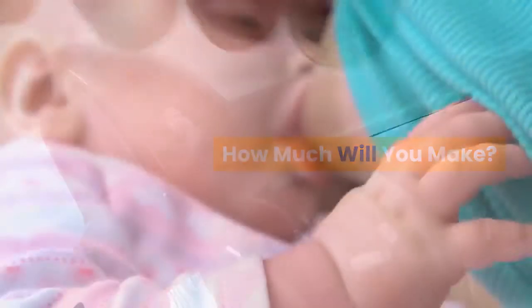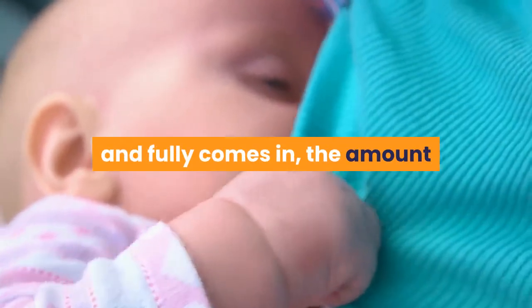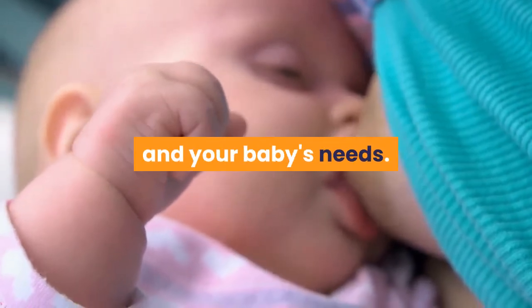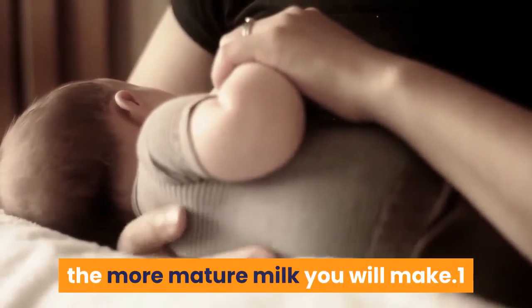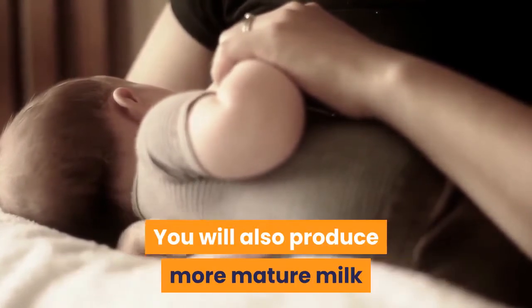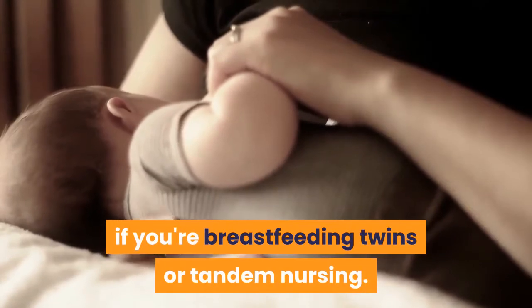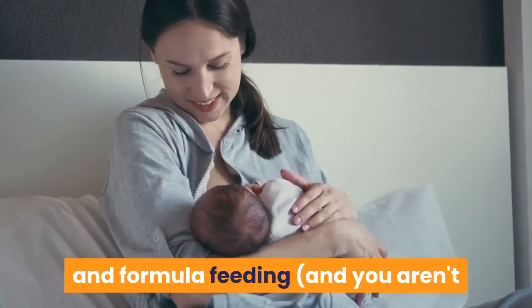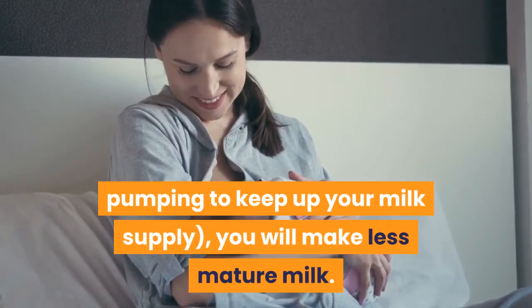How much will you make? Once your breast milk has transitioned into mature milk and fully comes in, the amount that you make will adjust according to your breastfeeding habits and your baby's needs. The more you breastfeed and pump your breast milk, the more mature milk you will make. You will also produce more mature milk if you're breastfeeding twins or tandem nursing. However, if you are combining breastfeeding and formula feeding and you aren't pumping to keep up your milk supply, you will make less mature milk.